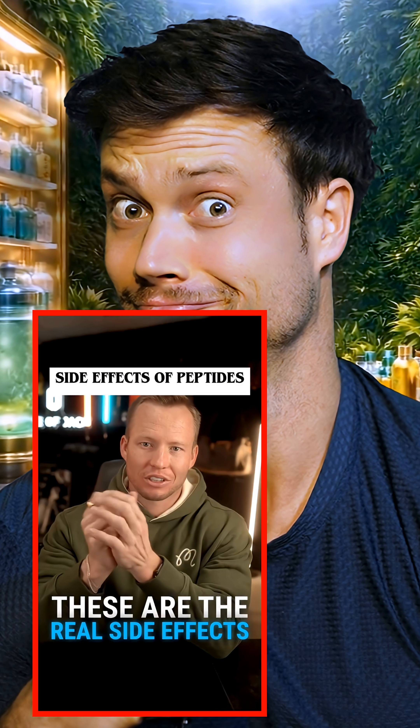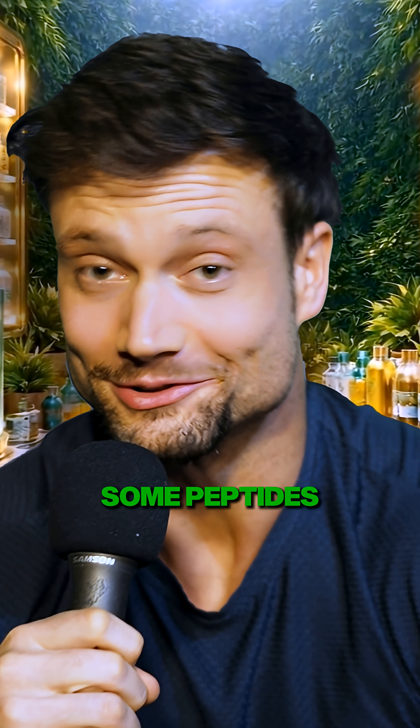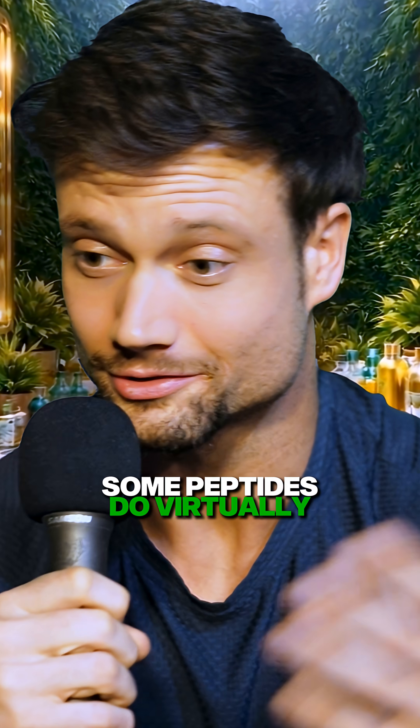These are the real side effects of taking peptides. Some peptides may produce these side effects. Some peptides do virtually nothing, positive or negative.